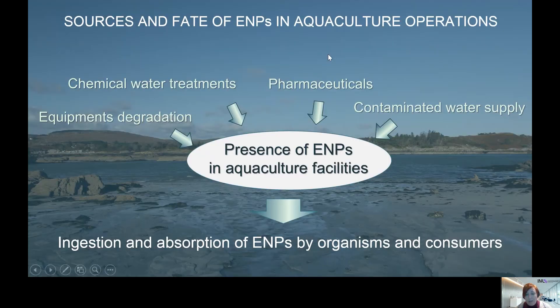As you probably know, there are many consumer products nowadays that contain nanomaterials. This is because these nanomaterials provide very interesting, enhanced properties to these consumer products. One example could be UV filters in cosmetics such as sunscreens that contain nanomaterials, or some coatings in textiles that provide antibacterial properties.